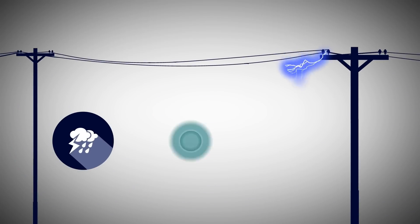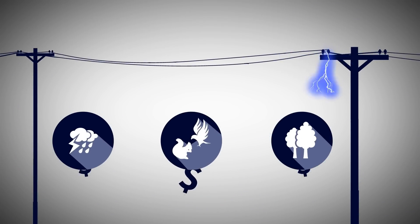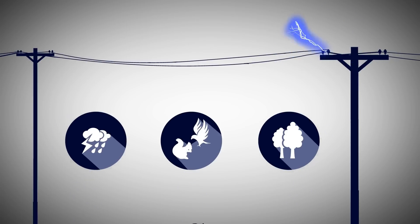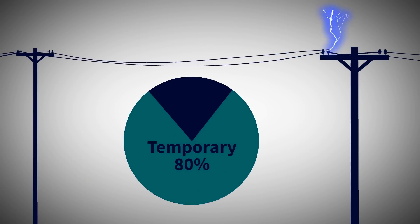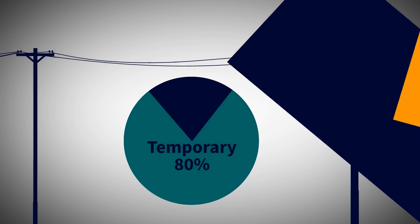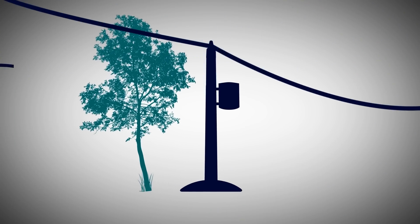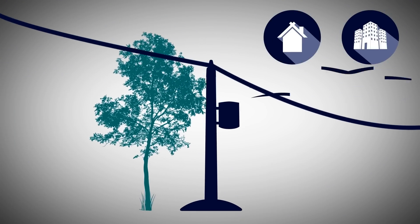Faults caused by storms, wildlife, and vegetation have a big impact on an electric utility's costs and reliability. But about 80% of these faults are temporary and don't need to impact your utility's performance. These temporary faults often occur on the longer lateral lines at the edge of your grid, where power is distributed to homes and businesses.